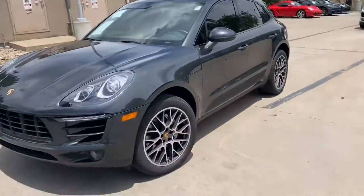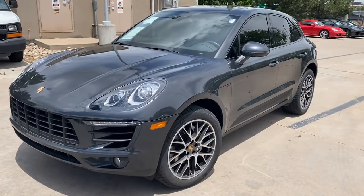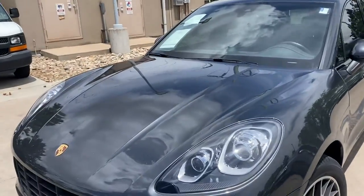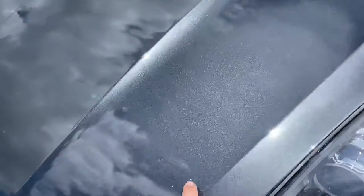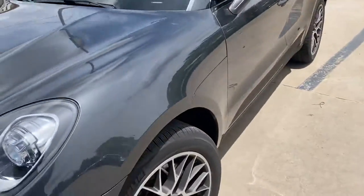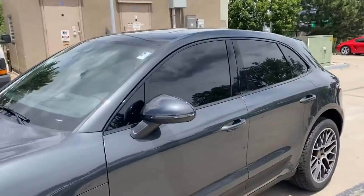Hi Dana, this is James with Porsche Colorado Springs. Just wanted to show you this 2017 Macan S like you're here in person. This vehicle was a local owner that had it on lease — I took it in on an early lease trade-in. It has a couple little rock chips here and there on the front hood just from driving around Colorado streets, but all in all it's in really good condition.